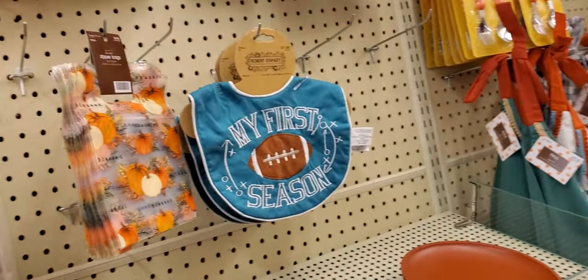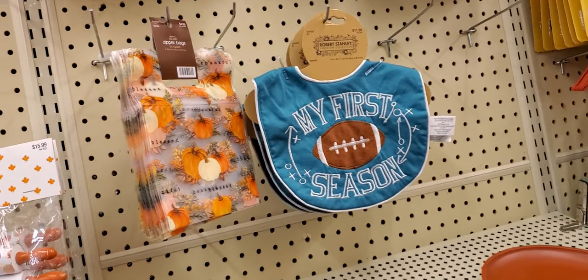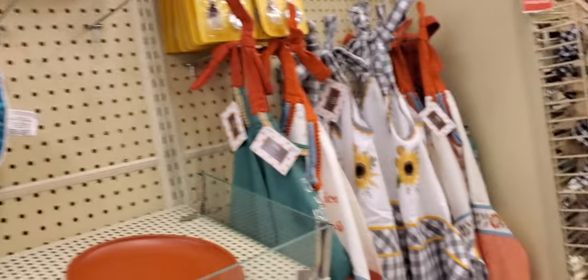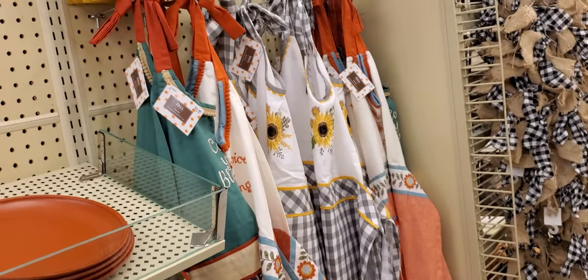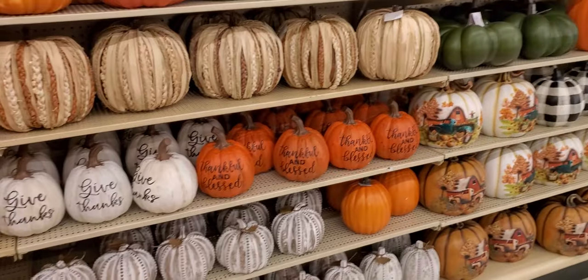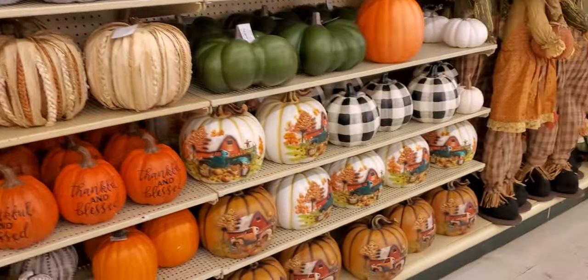'My First Season' — a little item for baby — zipper bags, those are cute at $4.99. Aprons if you like to cook. I see a football on one.